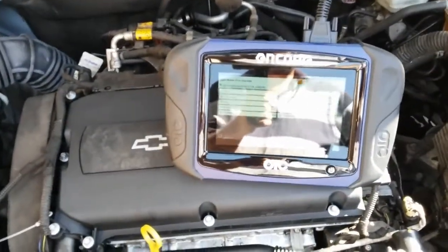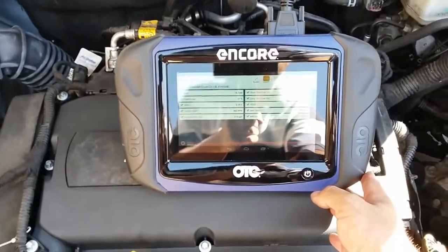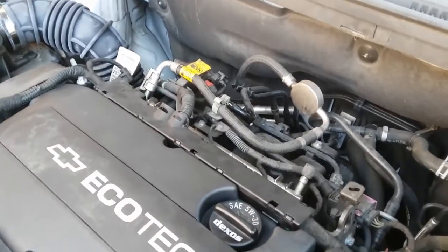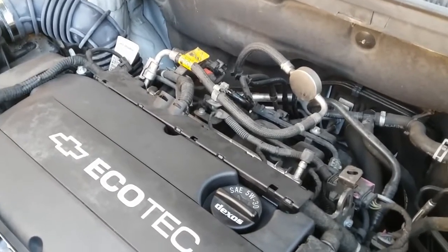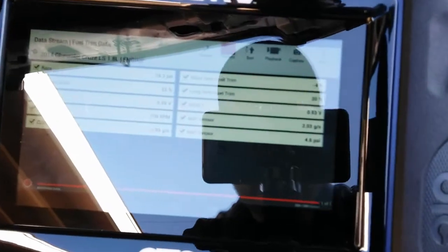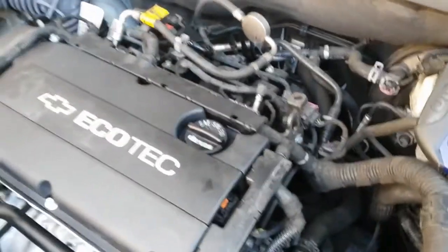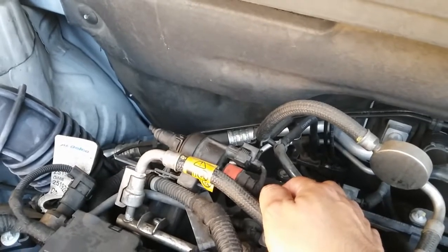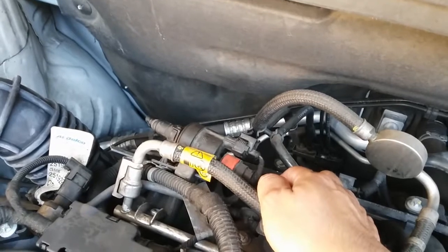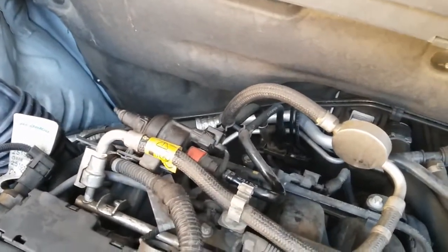Hopefully this video makes sense and is useful for anyone out there with a Chevy Cruze with the 1.8-liter engine. Quick bonus video — we're not done yet with this 2014 Chevy Cruze. After taking the vehicle for a quick spin I came back and checked the fuel trims again. It seems we have not fixed the problem by replacing the faulty air intake hose alone. So I decided to do a quick check on the purge valve to see if it was stuck open or leaking vacuum. I confirmed that we do have a faulty purge valve that's allowing vacuum to pass through.